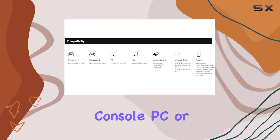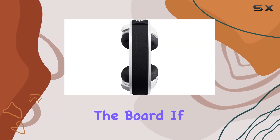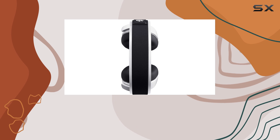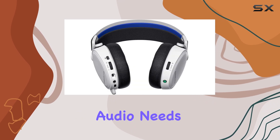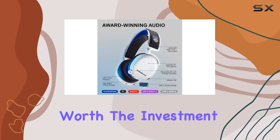Whether you're playing on a console, PC, or mobile device, this headset delivers across the board. If you're looking for a reliable, all-in-one solution for your gaming audio needs, the Arctis 7P Plus is definitely worth the investment.